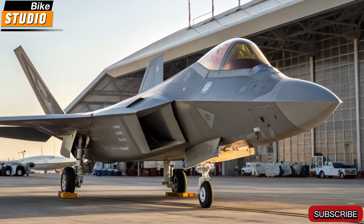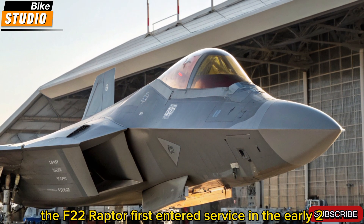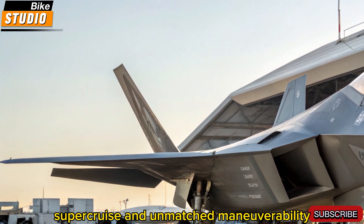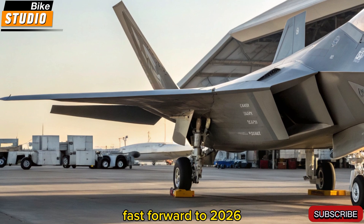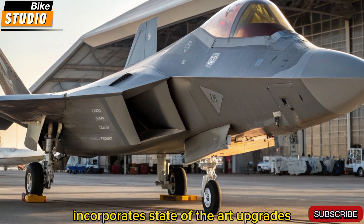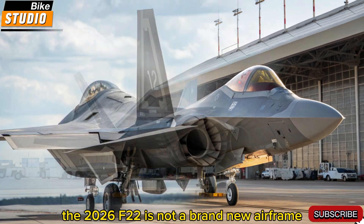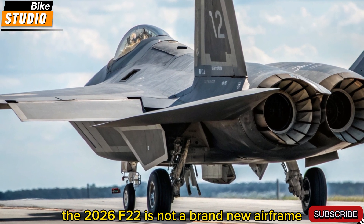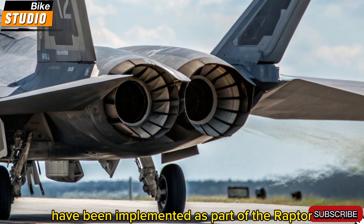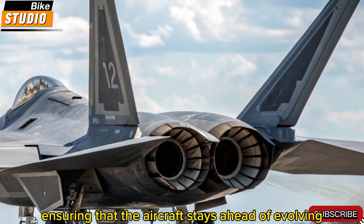A legacy reinvented. Originally developed by Lockheed Martin, the F-22 Raptor first entered service in the early 2000s. Designed for air dominance, it combined stealth, super-cruise, and unmatched maneuverability. Fast forward to 2026, and the latest iteration of this legendary fighter incorporates state-of-the-art upgrades that secure its relevance in an era dominated by fifth- and sixth-generation aircraft. The 2026 F-22 is not a brand-new airframe, but a massive technological evolution. These upgrades have been implemented as part of the Raptor Agile Modernization Program, RAMP, ensuring that the aircraft stays ahead of evolving threats across the globe.